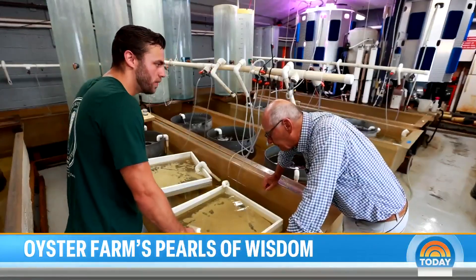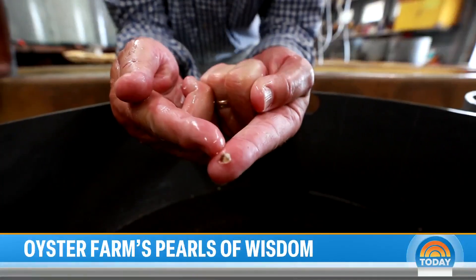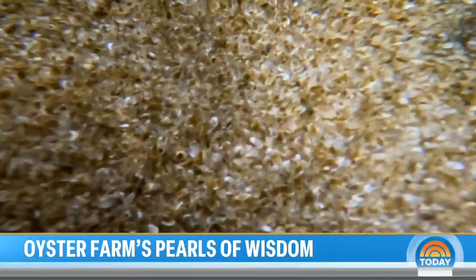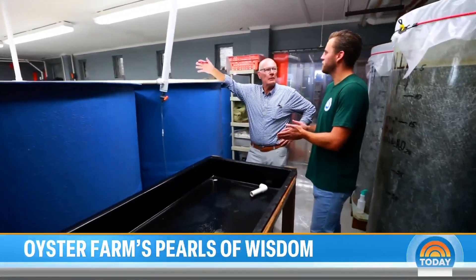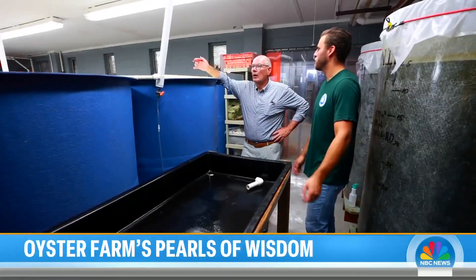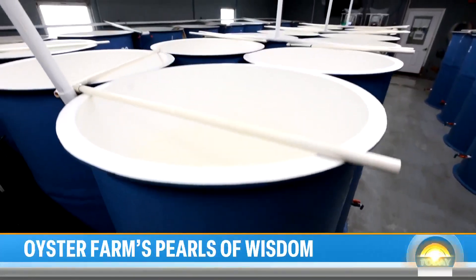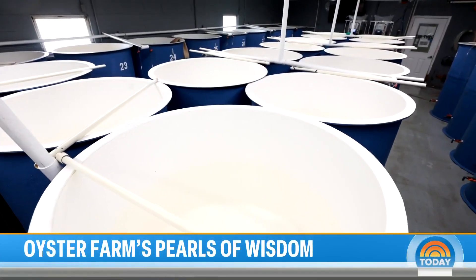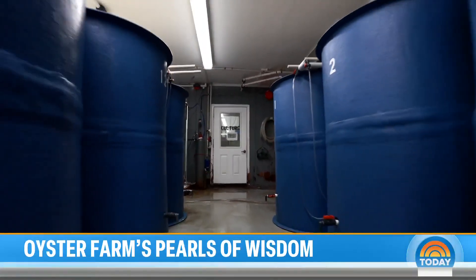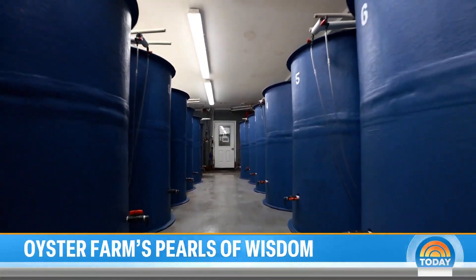Here at the Isletown Hatchery, where Matt is manager, they grow a lot of oysters. How many oyster larvae are in these things? Millions — a million plus per conical, depending on how well the spawn goes. With 32 conicals, that's potentially 32 million oyster larvae in just this room alone when it's full. That is crazy.